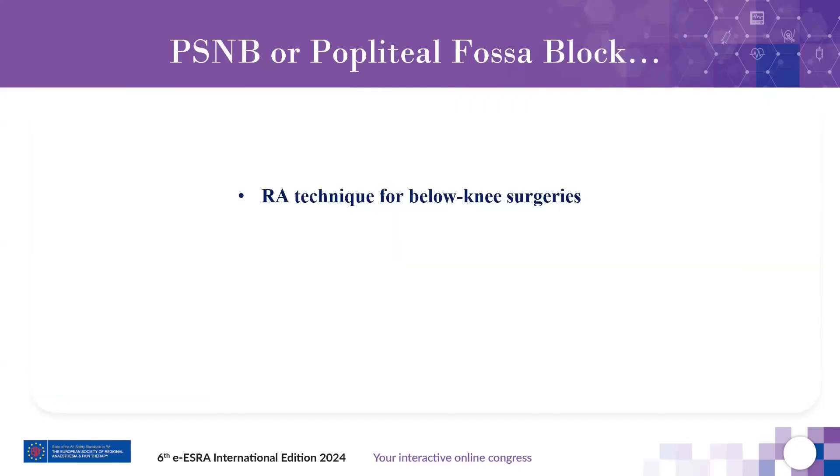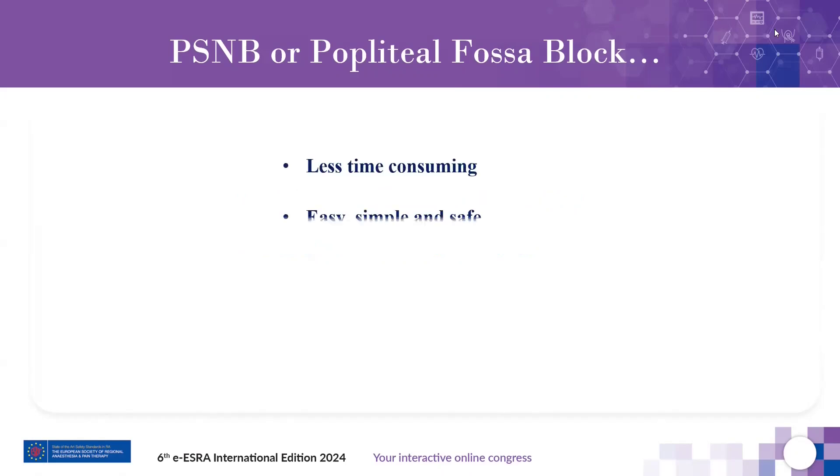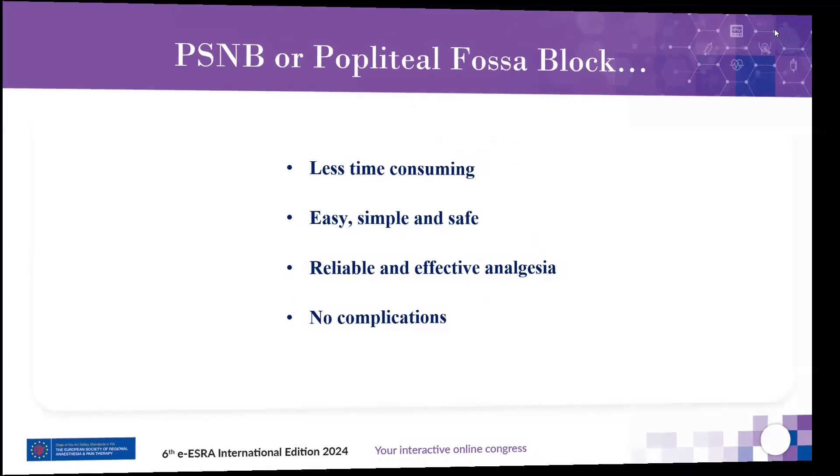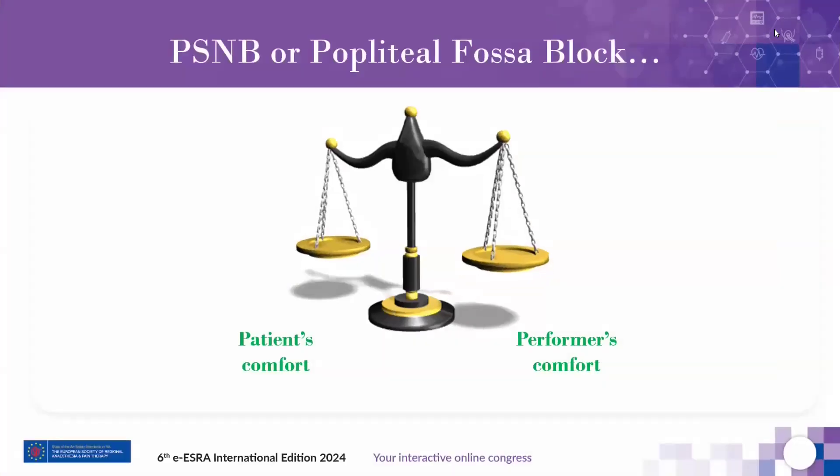Undoubtedly, popliteal sciatic nerve block is a widely practiced regional anesthesia or analgesia technique for below-knee surgeries, used either alone or in combination with saphenous or femoral nerve block to provide complete analgesia. In popliteal fossa block, we need a technique that is less time-consuming, easy to perform, simple, relatively safe, and maintains a balance between the comfort of the patient as well as the performer.